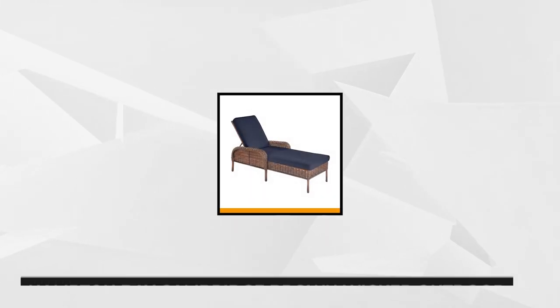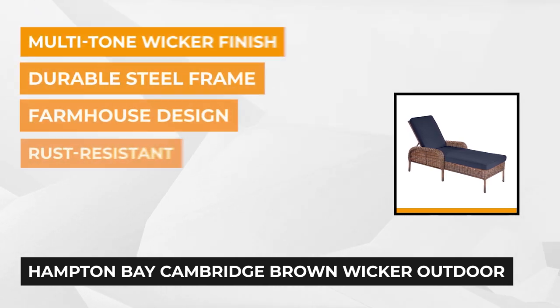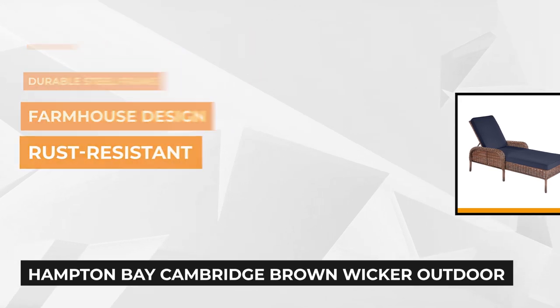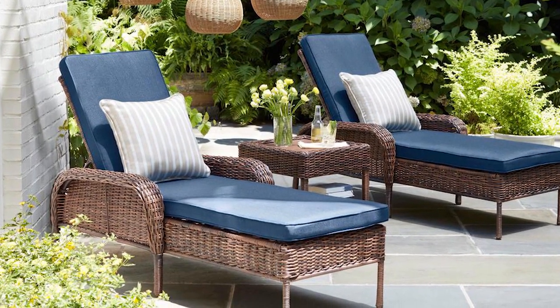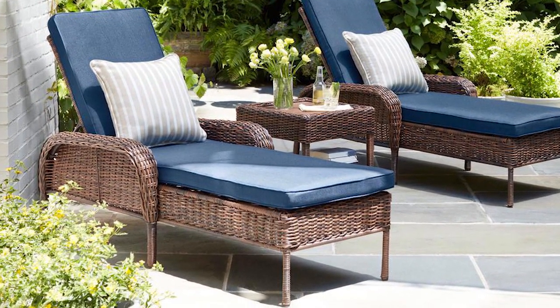At number one is the Cambridge Brown Wicker Outdoor Patio Chaise Lounge from Hampton Bay. This powder-coated reinforced steel frame wicker chaise lounge from the Cambridge Collection will provide many seasons of relaxation and enjoyment, while its sophisticated multi-tone brown wicker finish will fit any style you select for your outdoor decor. Its farmhouse design is a mix of form and function that will add elegance, whether placed on your patio, porch, or sunroom.